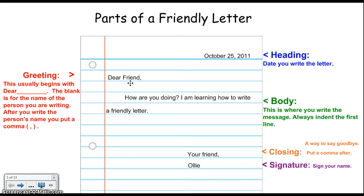If I was writing it to my mom, I'd write dear mom. After I've written the person's name, I need to make sure I put a comma.